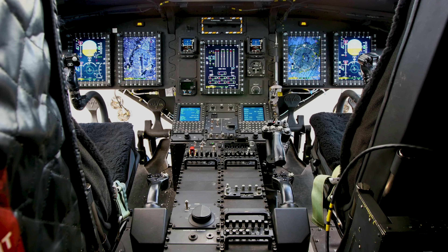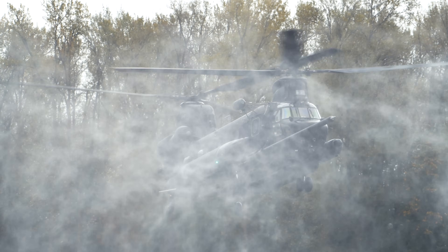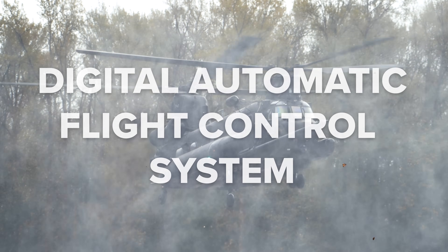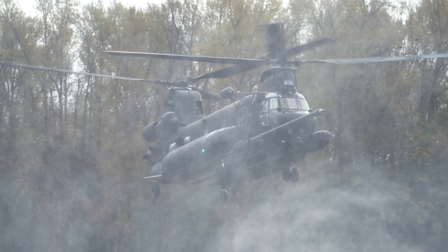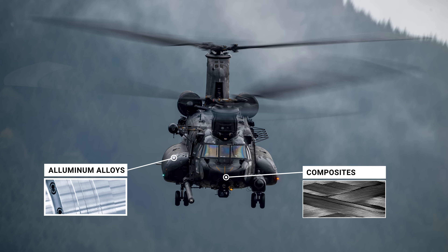Modern Chinooks like the CH-47F come equipped with advanced digital cockpits called the Common Avionics Architecture System. It features large multi-function displays, secure communications, satellite navigation, and mission planning tools — all integrated into a single interface. For stability and safety, especially in degraded visual environments like dust or snow, the Chinook uses the digital automatic flight control system. This fly-by-wire system dramatically reduces pilot workload, especially during hovering, sling load missions, and tight mountain landings. The Chinook's airframe is a blend of traditional aluminum alloys and composite materials that help reduce vibration and improve durability.